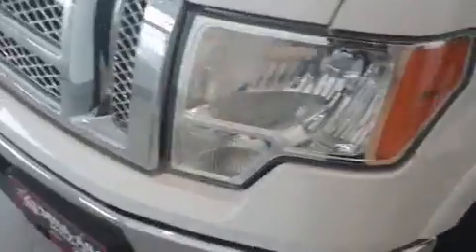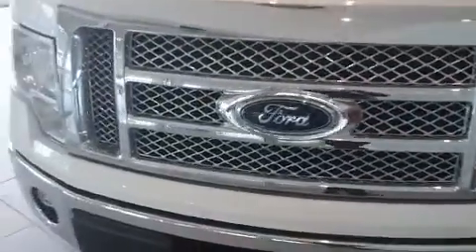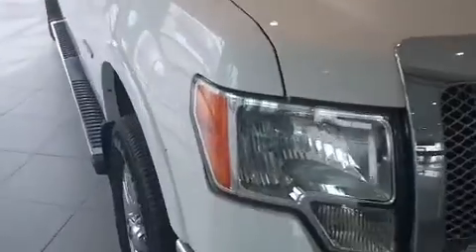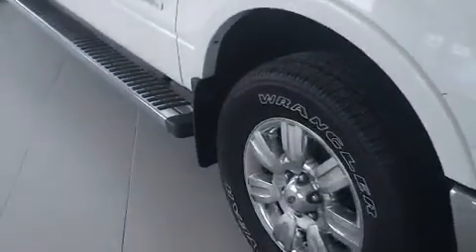It's only got about 5,000 miles on it. It's a one-owner local trade. Lots of chrome gives it that sharp look, a nice appearance going down the road. We just got it in not too long ago.